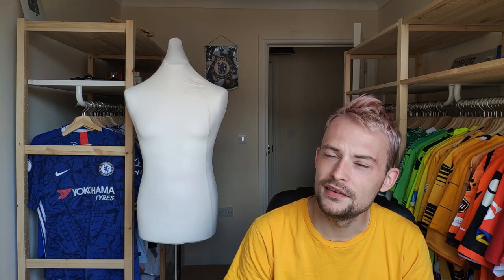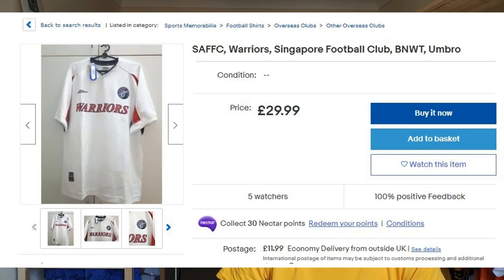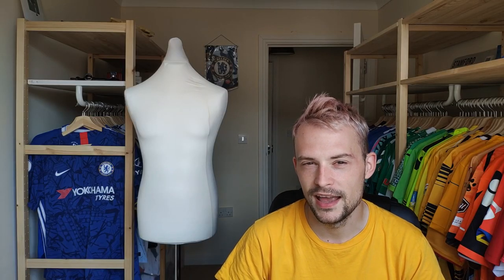I'd not seen many Singapore football shirts ever, really - either for sale or in people's collections. I'd seen a few on eBay but I'm always a bit hesitant to buy from eBay, and the listing didn't really tell me which season the shirt was from, so I thought I'd just stay away from that.